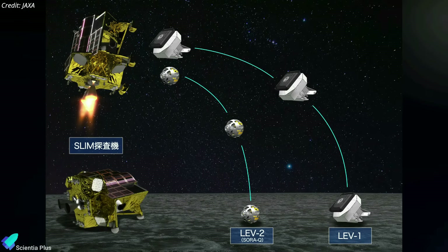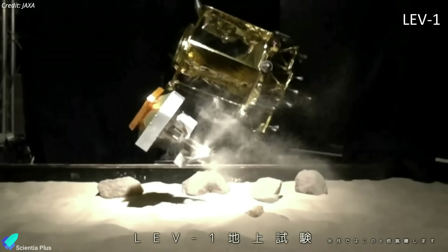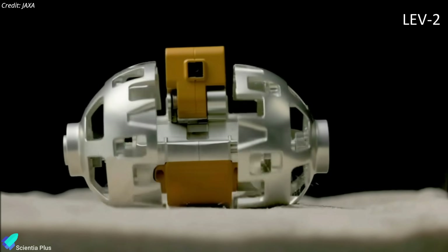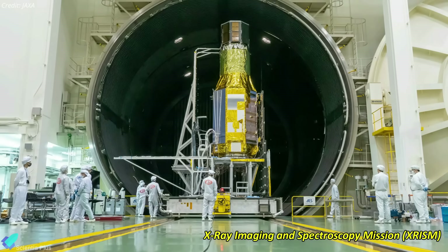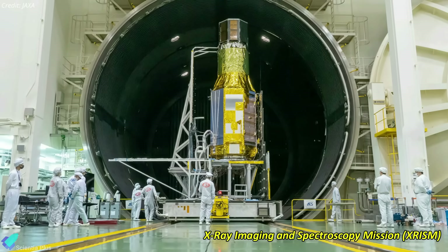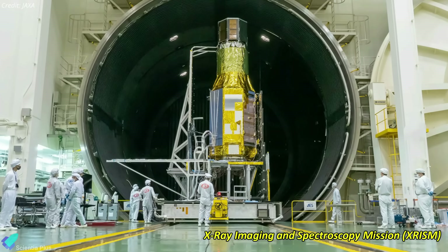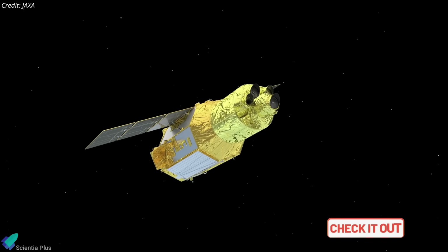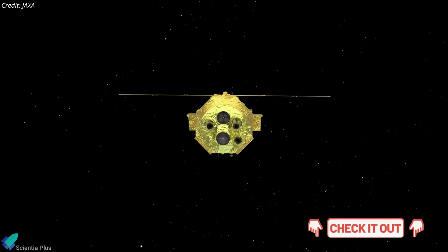Just before landing, SLIM released two small probes called the Lunar Excursion Vehicles. This pair will record the condition of the landing site and perform an engineering demonstration of autonomous exploration across the surface. The X-ray imaging and spectroscopy mission, or XRISM, launched along with the SLIM lander, is currently in its formal commissioning phase, which is expected to wrap up by the end of the month. Equipped with two instruments, Resolve and Xtend, the telescope is designed to operate from a 550 km low Earth orbit and observe X-ray sources in the universe.